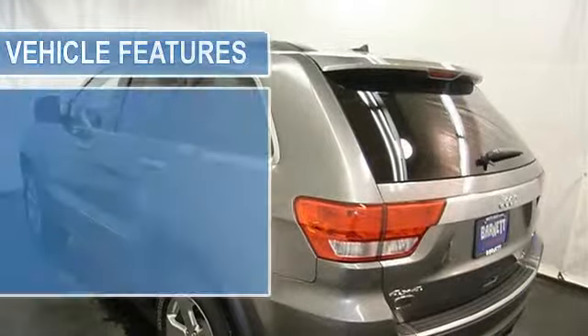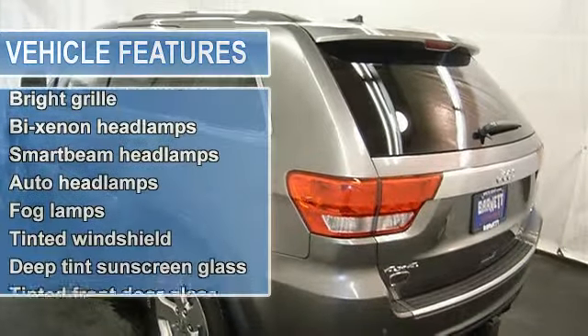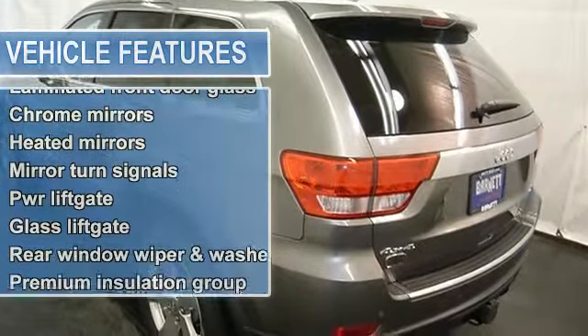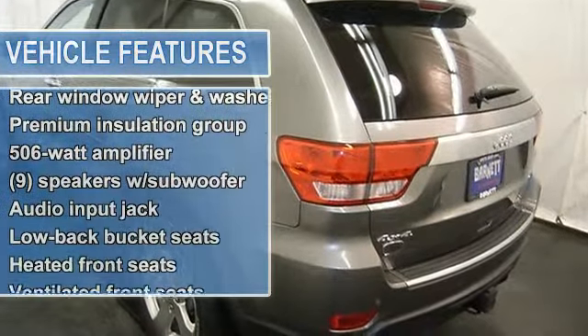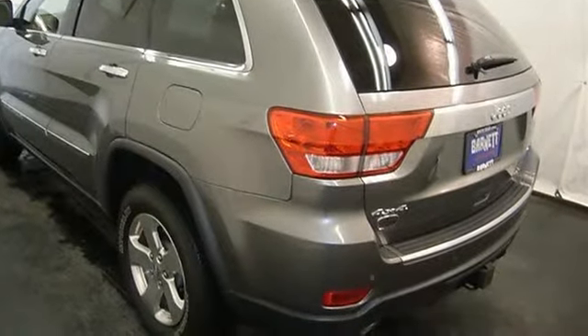CD player, MP3 player, satellite radio, navigation system, UCONNECT hands free COM system, rear video DVD entertainment system, remote start, sunroof and more.